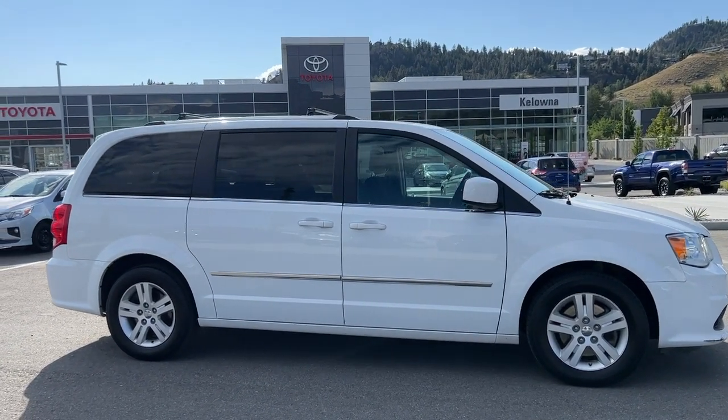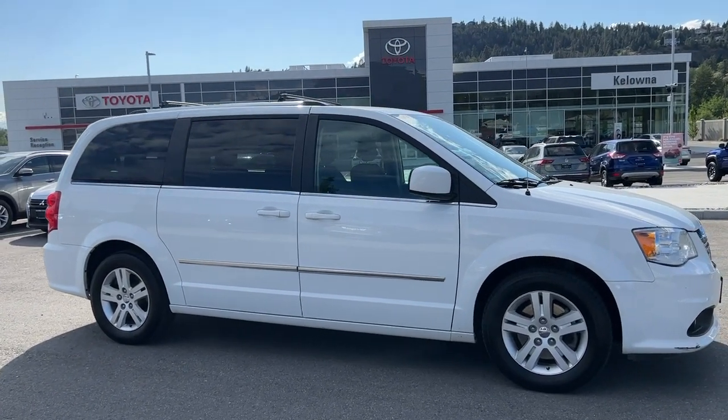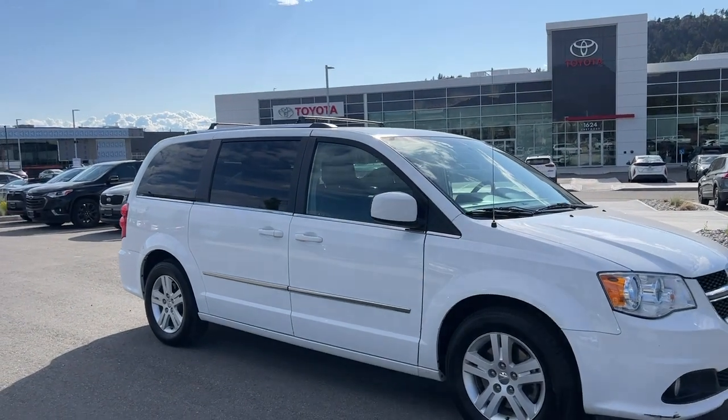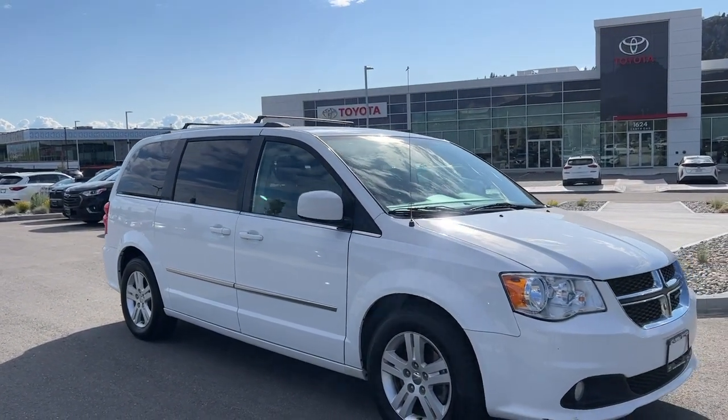From the side we've got the nice deep tinted privacy glass for your passengers and cargo, as well as color matched door handles and mirrors. Looking up top we've got silver roof rails with a black roof rack.